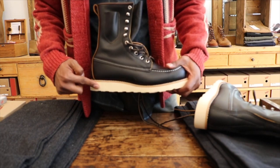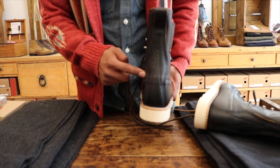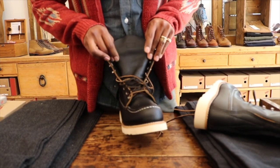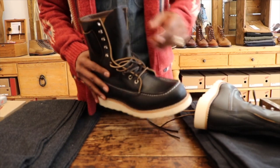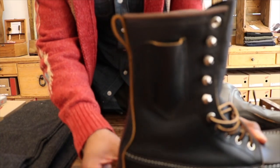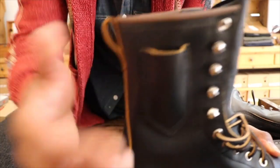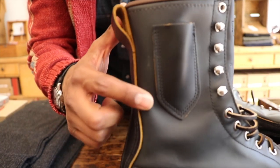This is that Goodyear welt. We've got that nice external heel counter on the boot, and you have the size and information printed on the tongue on this limited edition, versus having it on the inside of the tongue. And there's a little close-up of that knife pocket right there, which is pretty neat.